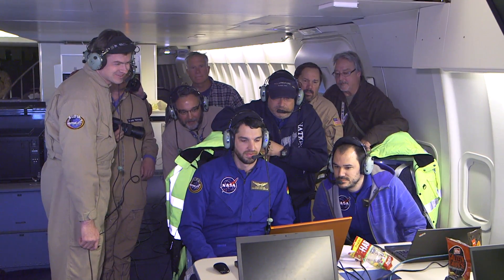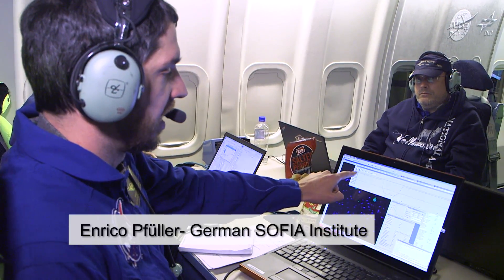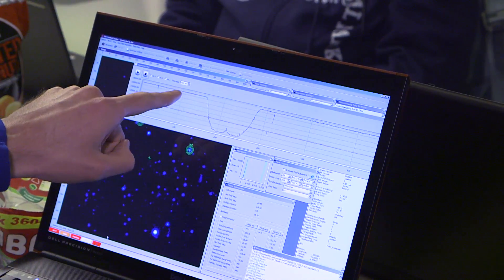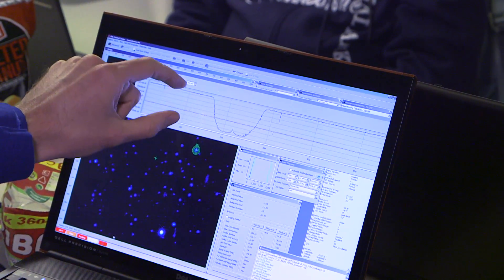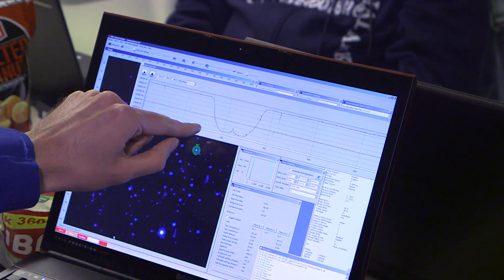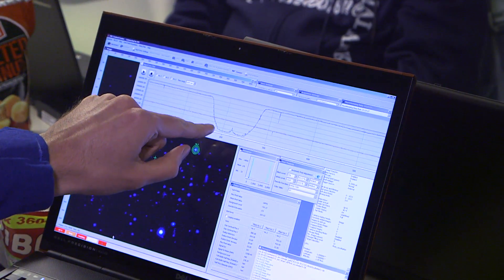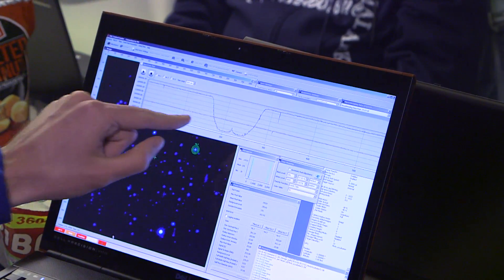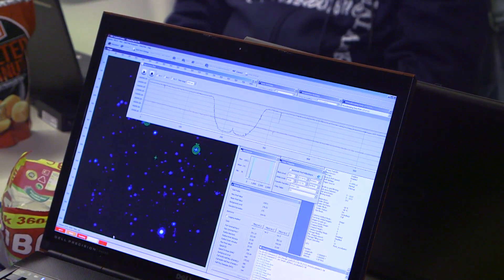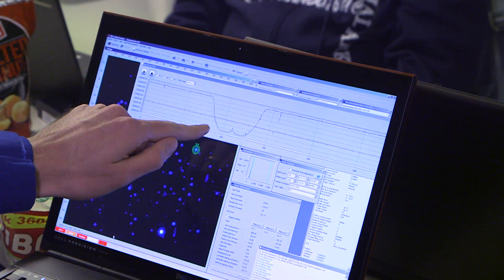They may have really gotten right in the middle. So this graph is a signal over time plot. We see the signal of the occulting star. Pluto is moving in front of the star and the signal drops down. And here at the bottom of the curve, we see this central flash, which means that we were very close to the center line of the shadow.